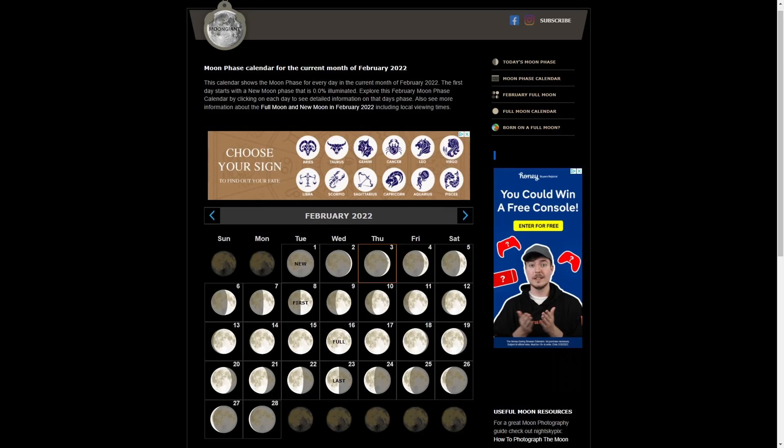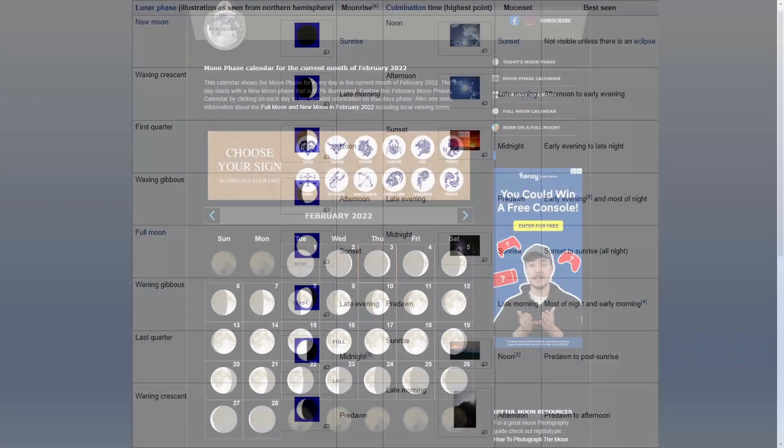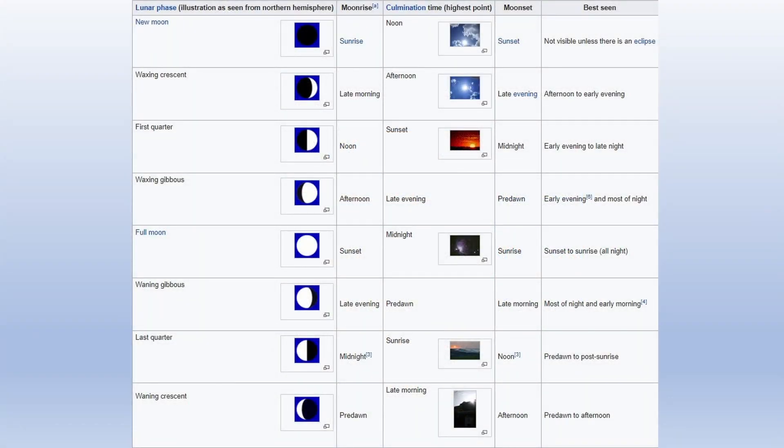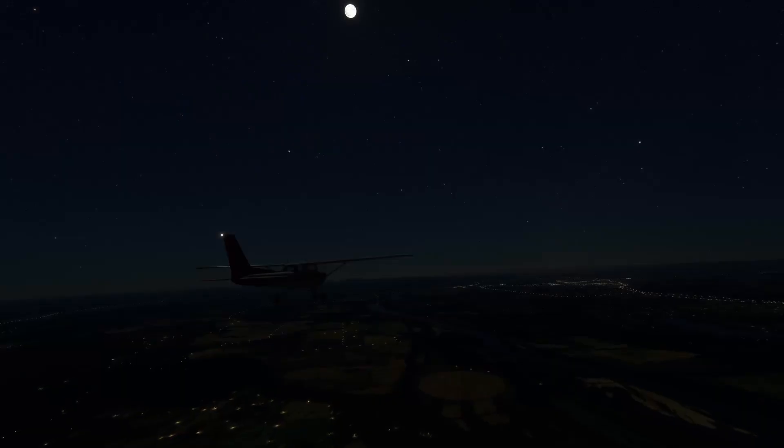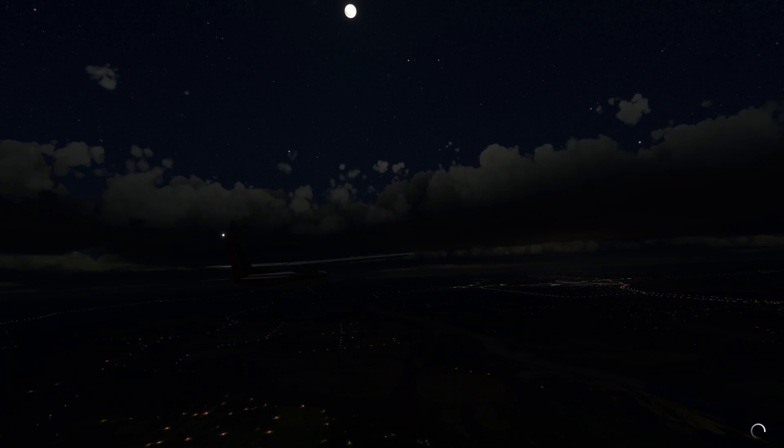If you want to find information on what phase the moon will be in on a particular date, it's pretty easy to search for a lunar calendar online. A full moon always rises around sunset, peaks about midnight, and sets near sunrise. Also remember that if you have cloud cover between the moon and yourself, the illumination it provides will be diminished or eliminated.